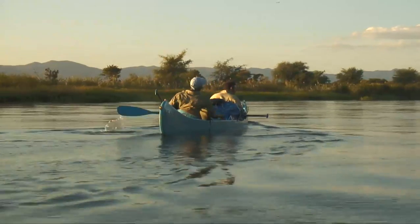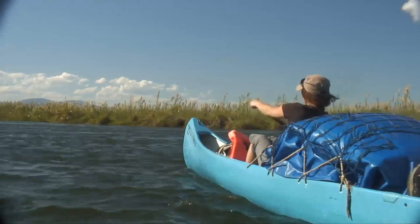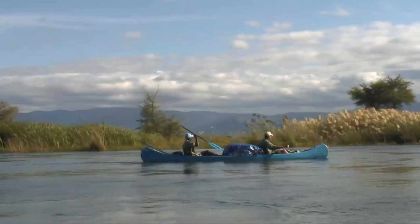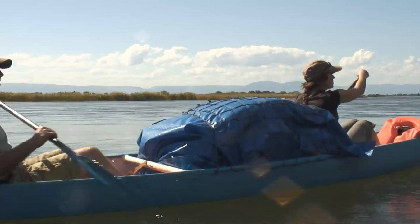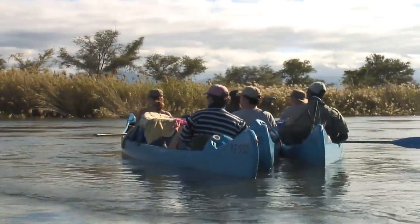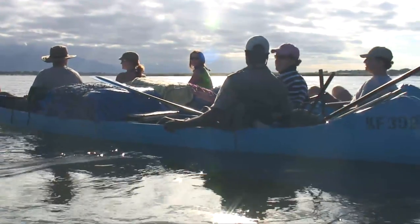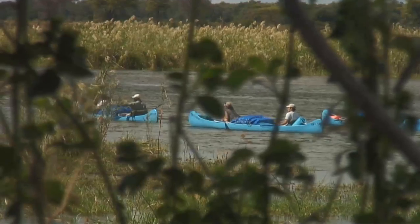Natureways runs several different canoe safaris on the river, ranging from two nights to ten nights, with one option being the Explorer Canoe Safaris, which are expeditionary-styled, meaning all equipment is carried on the canoes and guests camp on islands each night, ensuring complete exclusivity and a true river experience. A typical canoe trip would be a 75-kilometre, four-day safari from Chirundu to Mana Pools, using 5-metre Canadian-style fibreglass canoes, and led by two highly qualified and experienced river guides. These guides have extensive knowledge of the river system, wildlife, trees and birds, and are fully trained to cope with a myriad of situations.